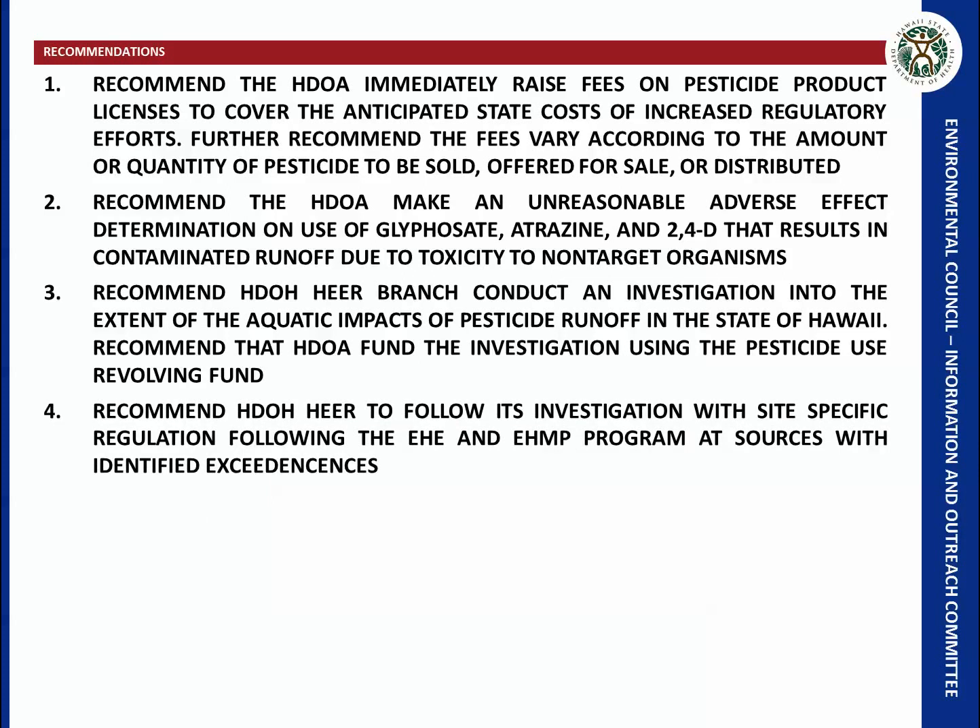I also recommend that the Department of Health follow up this investigation with site-specific regulation using the EHE and EHMP program — Environmental Hazard Evaluation and Environmental Hazard Management Plan program — which I think is the most efficient way to regulate these sites quickly and effectively.